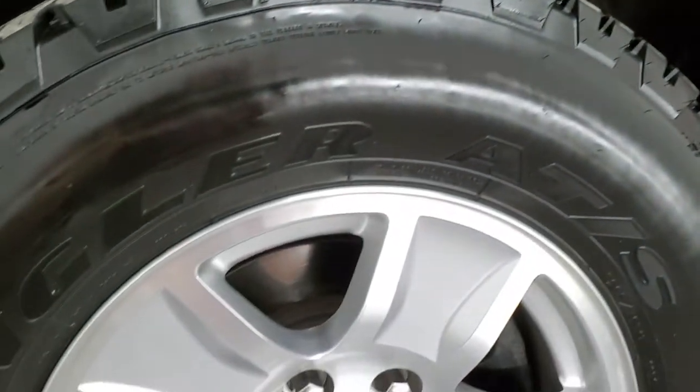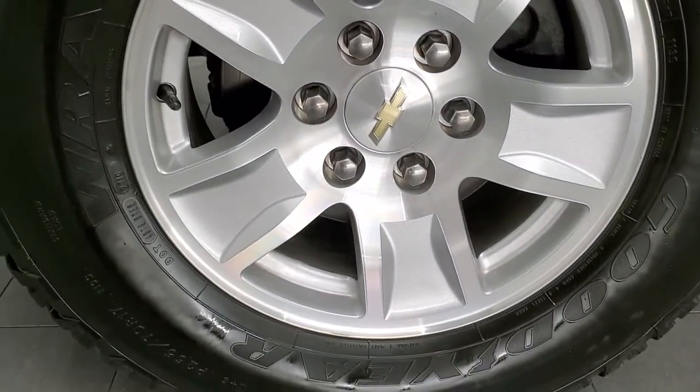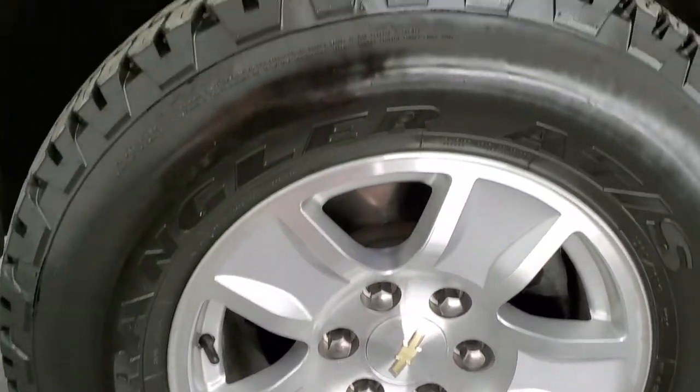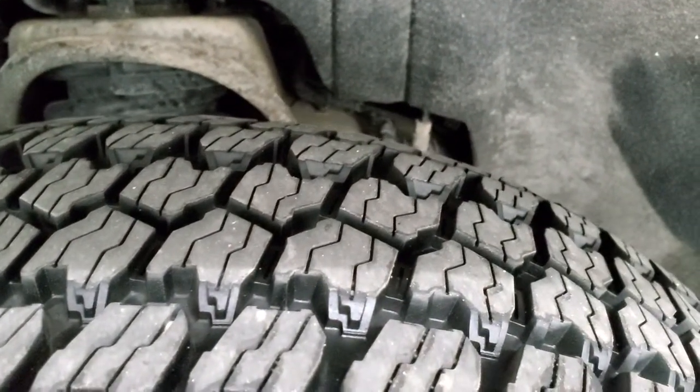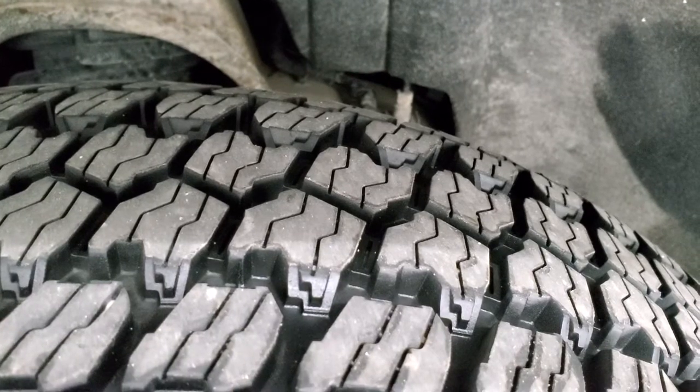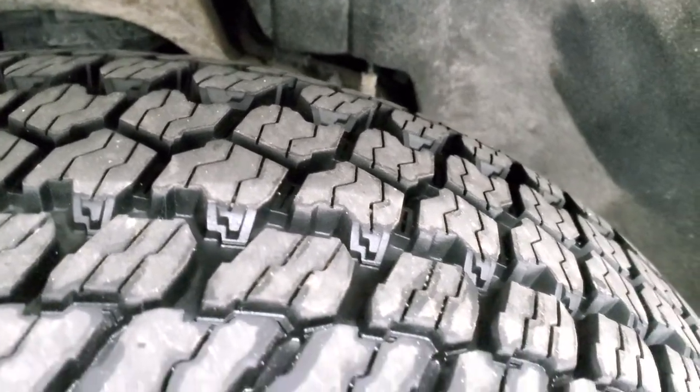This one comes with the painted alloy rims and it has like-new Goodyear Wrangler ATS tires. These are 265/70R17s and they look like they are just about new — I'd say 90% of the tread or more on those tires.